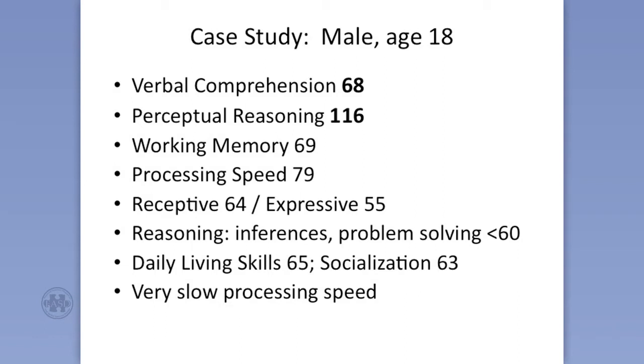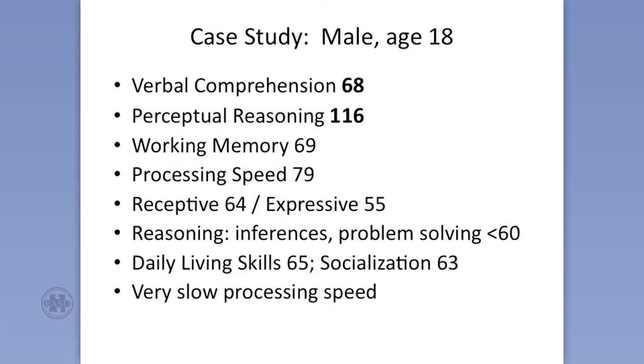So what about a full-scale IQ? Well, a full-scale IQ doesn't even make sense. Because once you put those numbers together — and I'll tell you what it is — the score is 80. Well, the 80 doesn't tell you anything. Because really what you have is a 68 and a 116. So it makes no sense to have an 80. Oftentimes the report will just say not applicable.